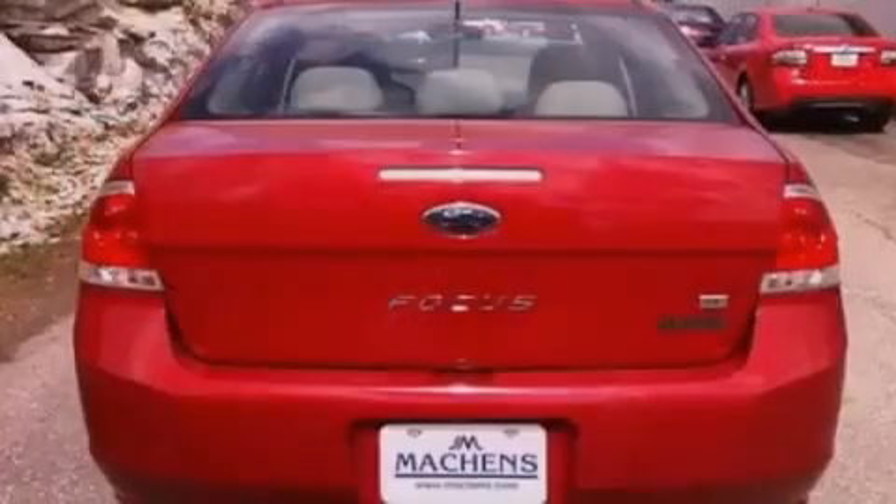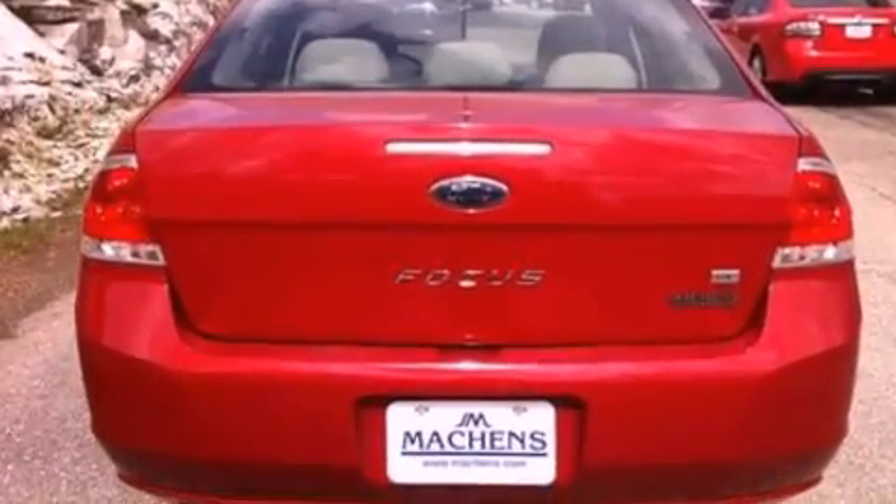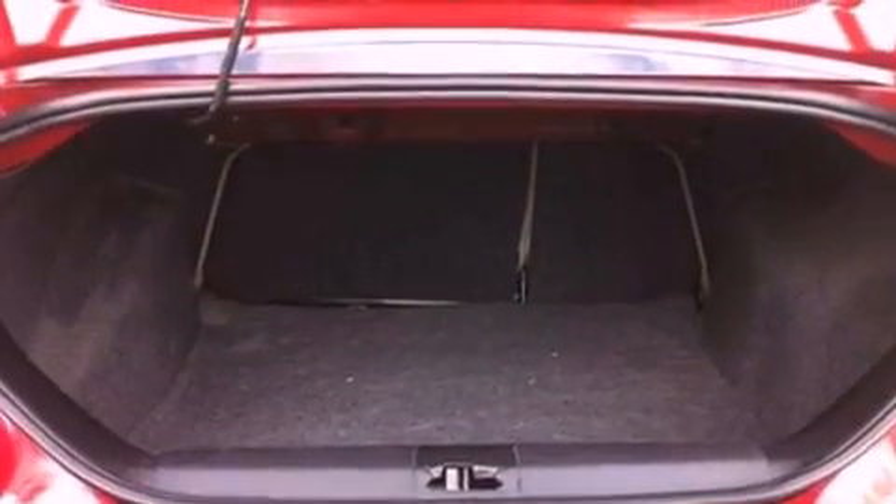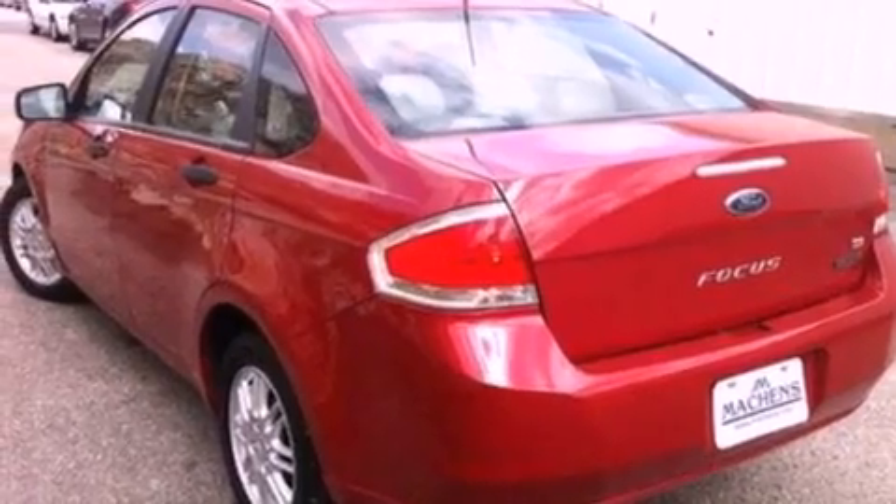Its top features include a multi-link rear suspension, traction control and stability control systems, commercial-free satellite radio, aluminum wheels, and a tire pressure monitoring system.